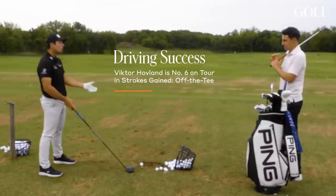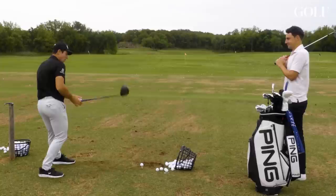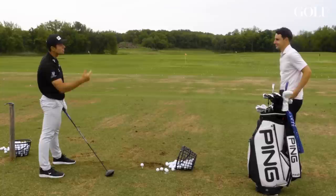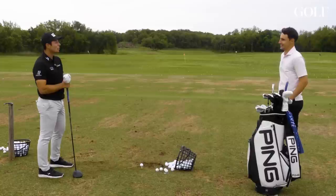Getting side bend evens out the path a little bit. If you just stay here and do this, it's going to come from the inside and out to the right. But if the pelvis is moving laterally, it's hard to side bend enough — that's why most people can't hit draws. You've got to be somewhat flexible to twist and turn like that. Someone like Joaquin Niemann, or Sam Bennett — look at his impact, he's very much like that. It's just hard for most people to make that work.